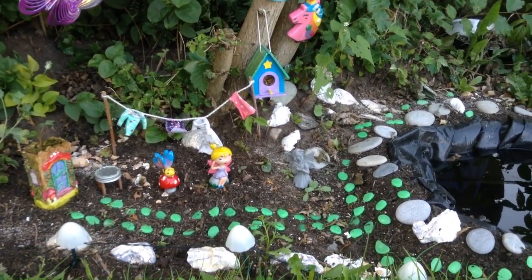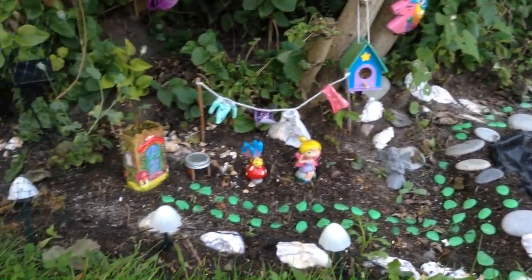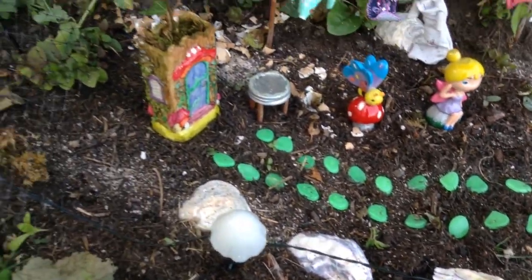But what do you think? A wee fairy garden — brighten up the corner. And at night the little toadstools, these guys, they're solar so they light up. And I've got lights in the tree as well.